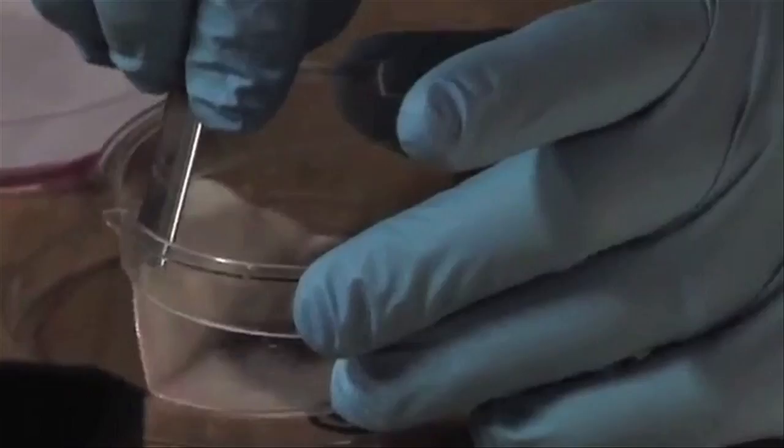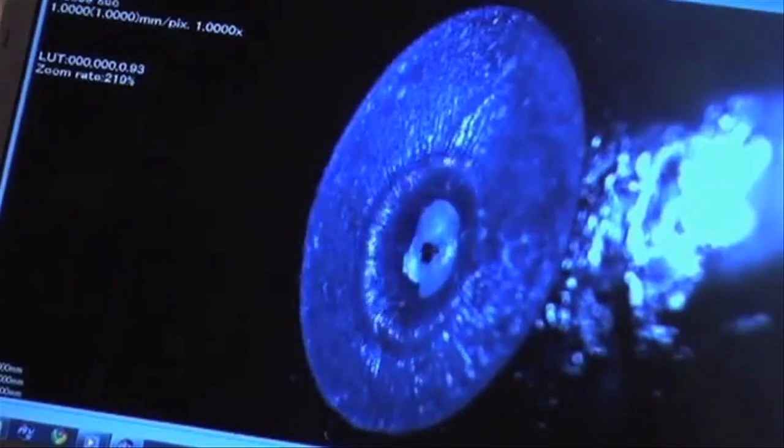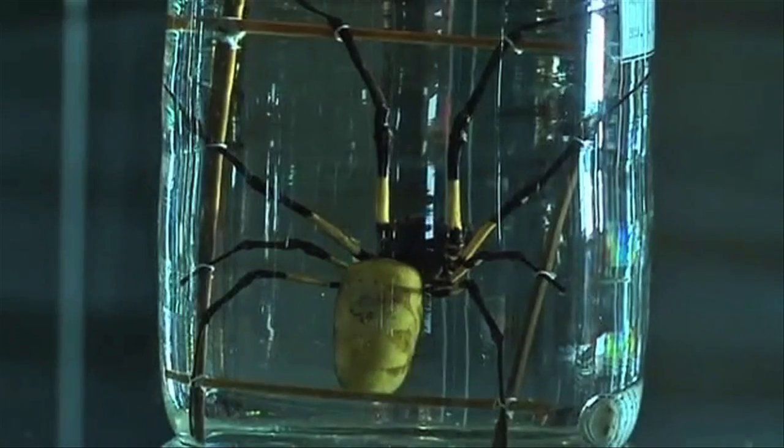This spider silk stops bullets. The bioengineered spider silk tissue is actually human skin cells reinforced with spider silk, and claims to be 4 times stronger than Kevlar.